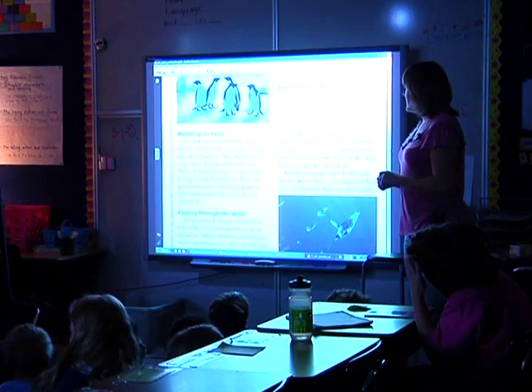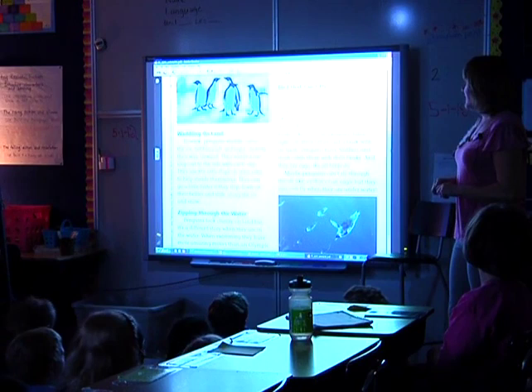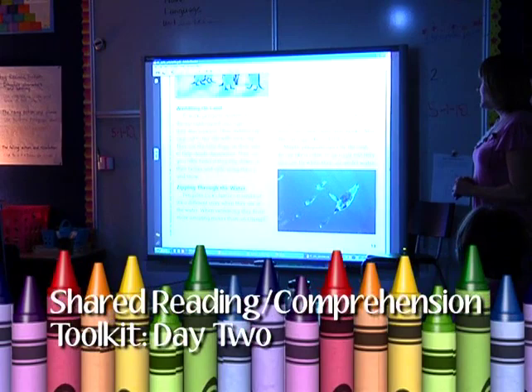Like all birds, penguins have light air-filled bones and a beak with no teeth. Penguins have feathers and must comb them with their beaks, and they lay eggs like all birds do. Maybe penguins can't fly through the air like a robin or an eagle, but they sure can fly when they're underwater.